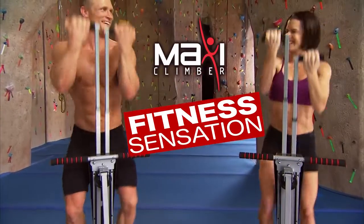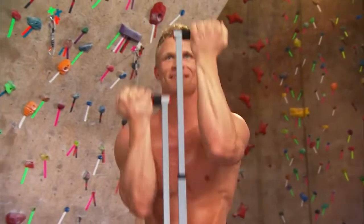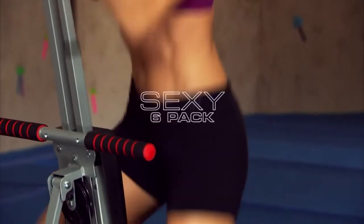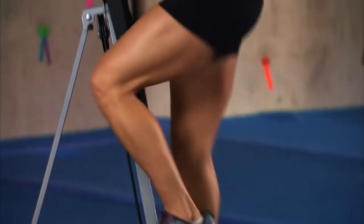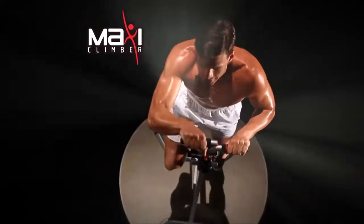It's MaxiClimber, the fitness sensation that lets you climb your way to toned, shapely arms, climb your way to a rock-hard, sexy six-pack, climb your way to a beautiful booty, and climb your way to leaner, shapelier legs.